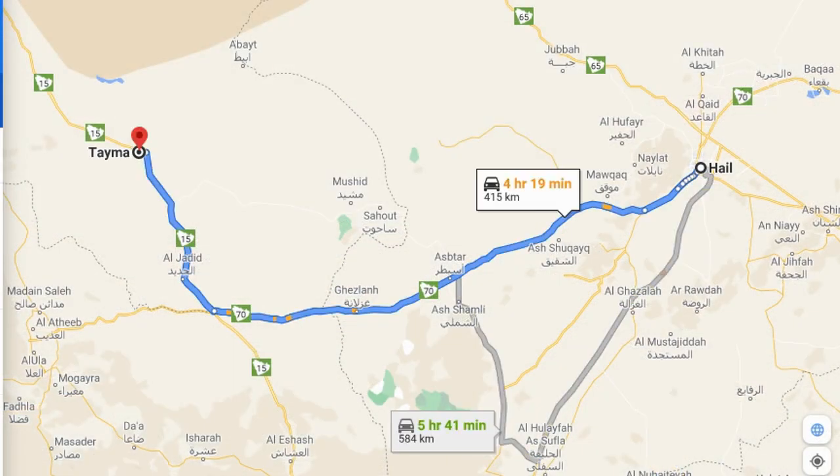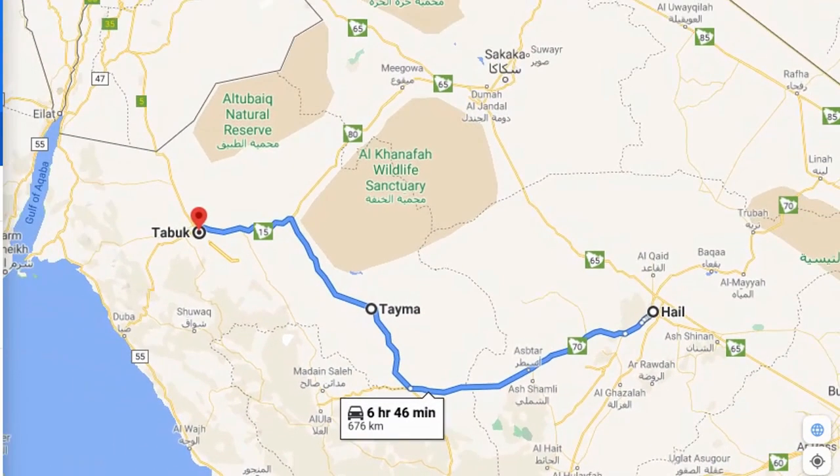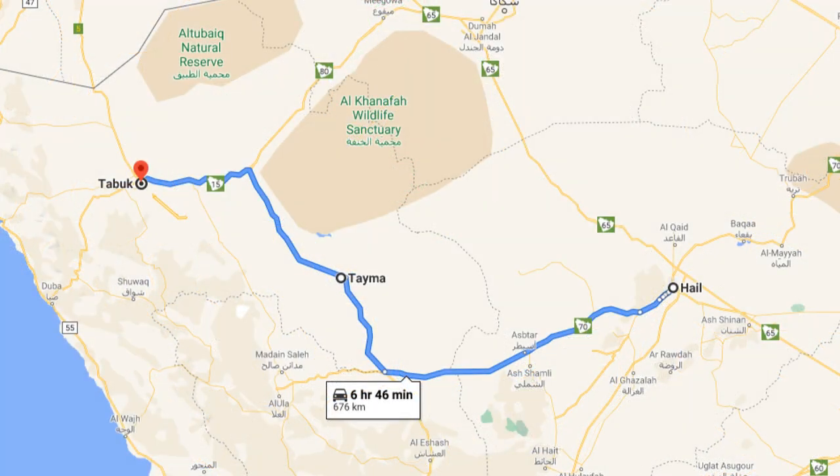Welcome to episode 2 in the Saudi road trip series. We will first travel from Hail to Tayma and then from Tayma to Tabuk. This journey will take around 675 kilometers, which will be about 6 hours and 46 minutes. So let's go on the road.